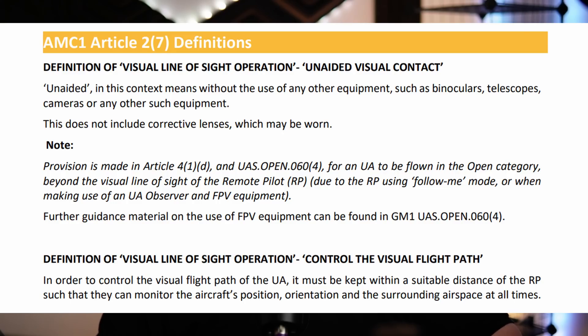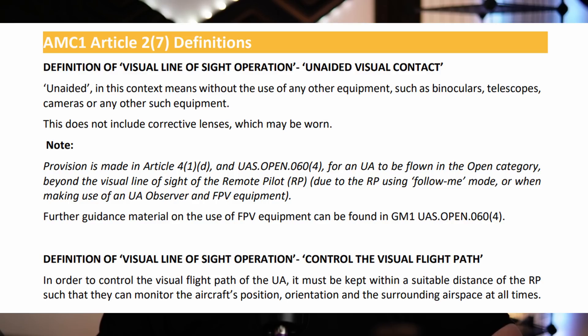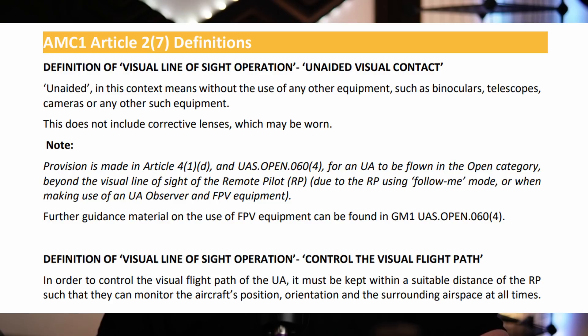AMC Article 2.7 definitions gives us the definition of visual line of sight operation and unaided visual contact. It states: unaided, in this context, means without the use of any other equipment such as binoculars, telescopes, cameras, or any other such equipment. This does not include corrective lenses, which may be worn. Provision is made in Article 4.1D and UAS Open 0.0604 for the UA to be flown beyond the visual line of sight of the remote pilot due to the RP using follow me mode — where the drone is allowed to go out of line of sight when flying around you and behind you if in official follow me mode and within 50 metres — or when making use of a UA observer and FPV equipment. Further guidance material on the use of FPV equipment can be found in GM UAS Open 0.0604.